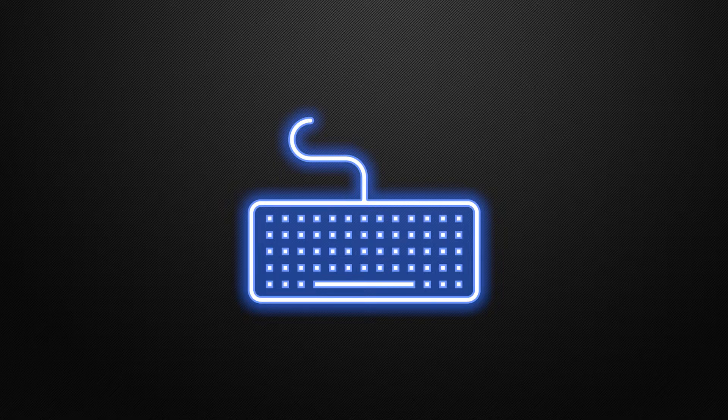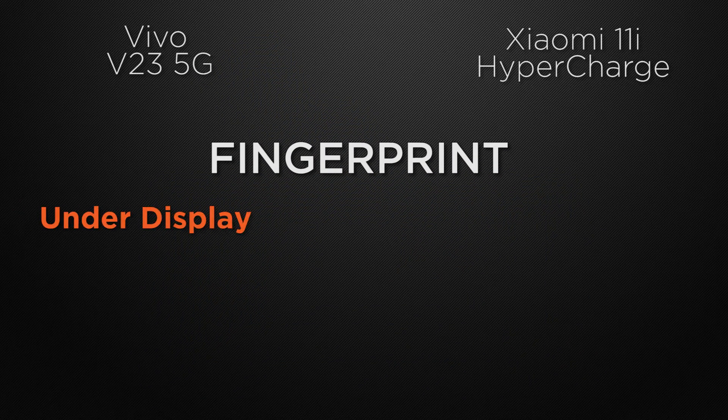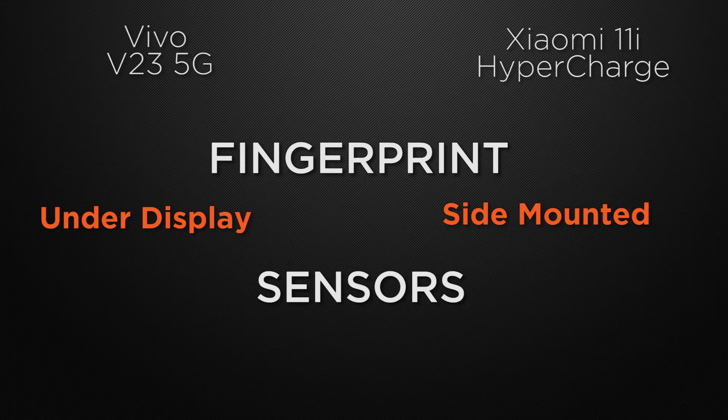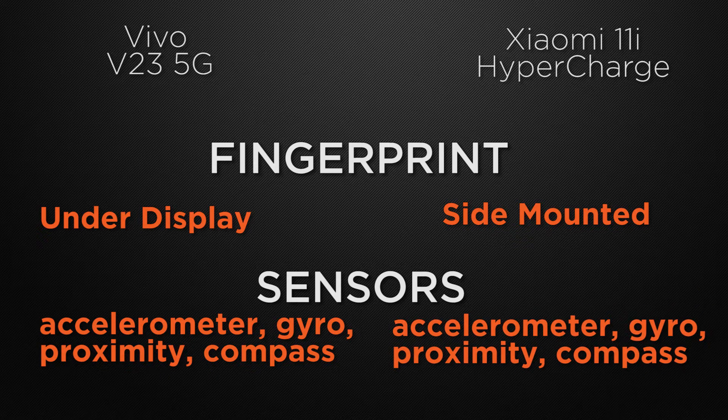For important features, the V23 has an in-display fingerprint scanner, while the 11i has a side-mounted fingerprint scanner. The winner is 11i because a physical side-mounted scanner is faster than an in-display scanner. Both devices have the same sensors: accelerometer, gyroscope, proximity, and compass, so it's a tie.